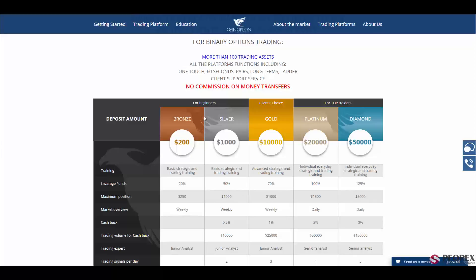As you can see, this trustworthy broker offers you five types of different accounts: Basic, Advanced, and individual strategies, with the best customer support service. Right here we have the Bronze and Silver accounts with 20 to 50% leverage and a maximum position of $250 to $1,000.